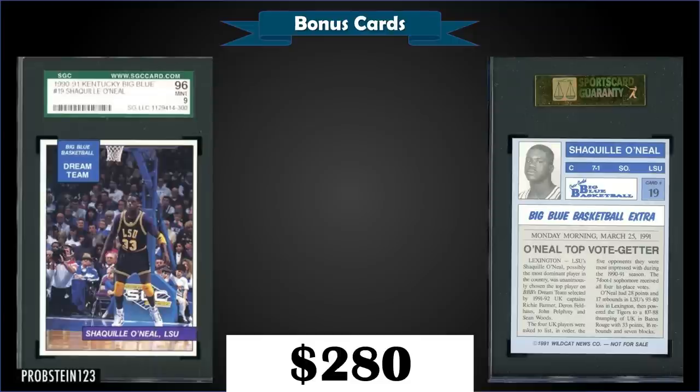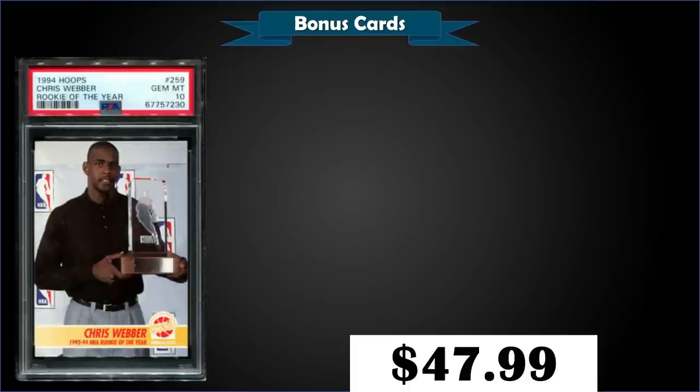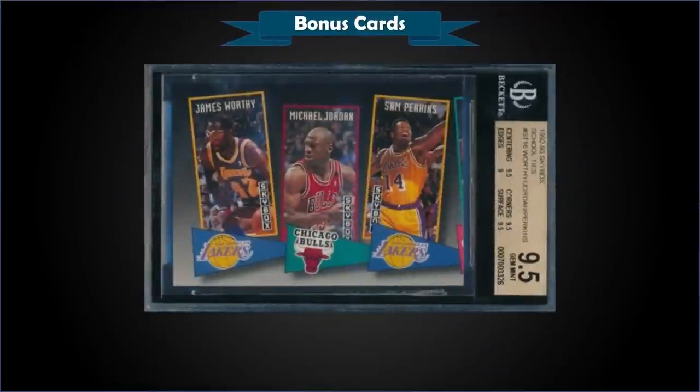From 1994 Hoops we have the Chris Webber Rookie of the Year card — his 1993 ROY award — graded gem mint PSA 10, a fixed price sale for $47.99. In the gem mint slab it has a low pop of only six.